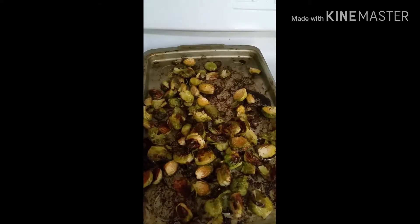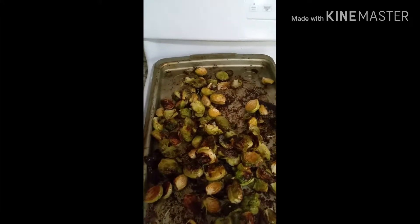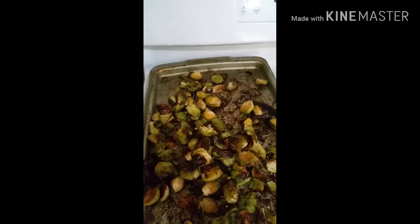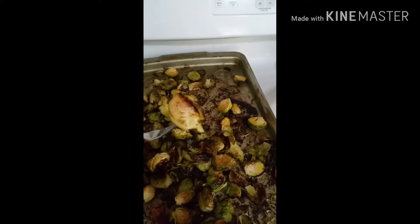The brussels sprouts are done — roasted and smelling fantastic! It is now time to try. Moment of truth, everybody. Here we have the dreaded brussels sprout. That dressing though — holy cow, what a flavor!